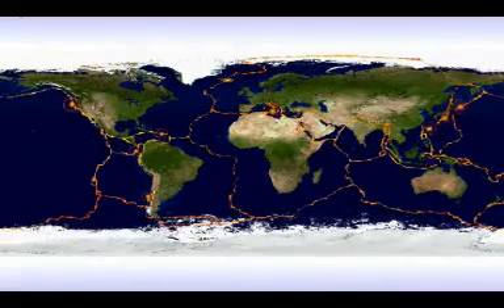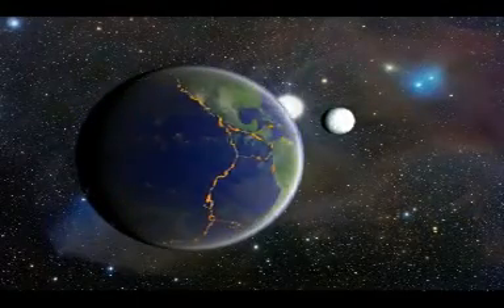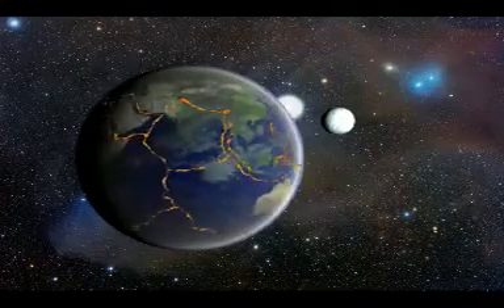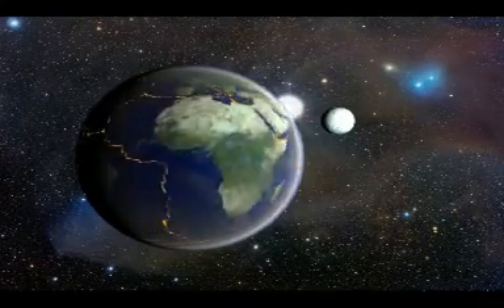Within that field are more than 15 large actively venting structures, up to 30 meters in diameter and greater than 20 meters in height. Even with all that is known about hydrothermal vents, there are still tens of thousands of kilometers of ocean where vents should be located that have never even been explored.